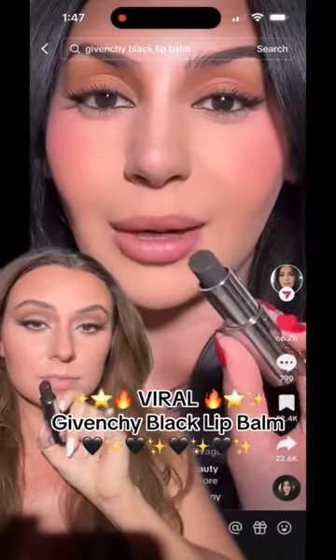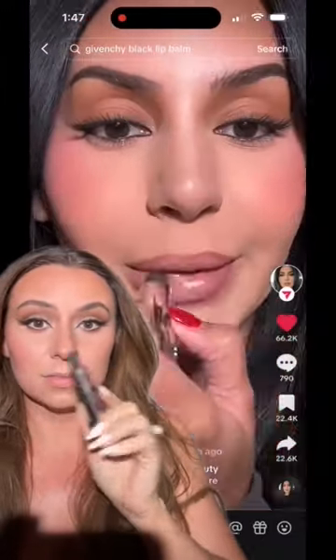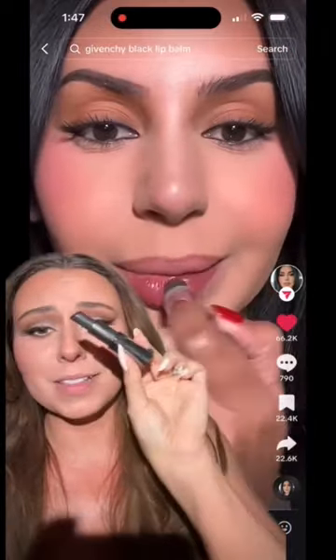I think this lip balm is supposed to adapt to your skin's pH. That is absolutely gorgeous. Let's try it out.